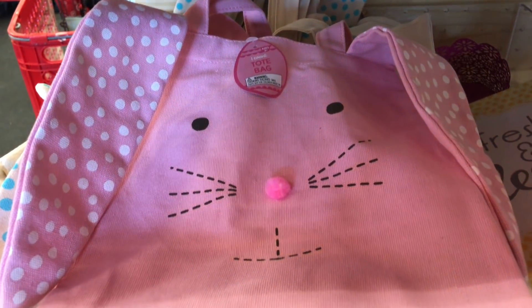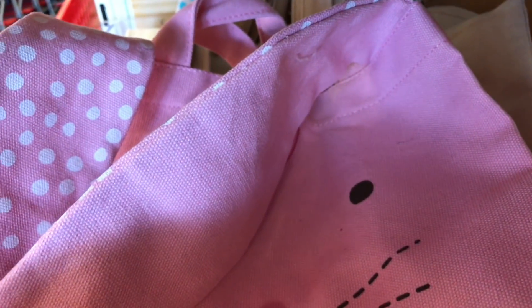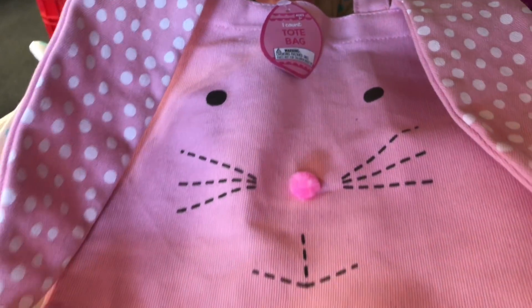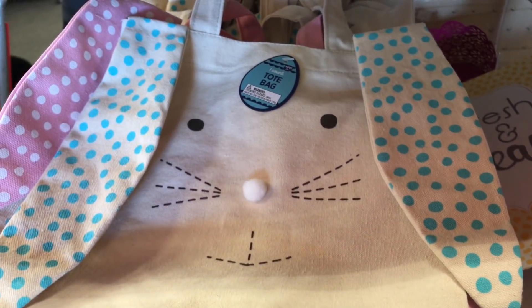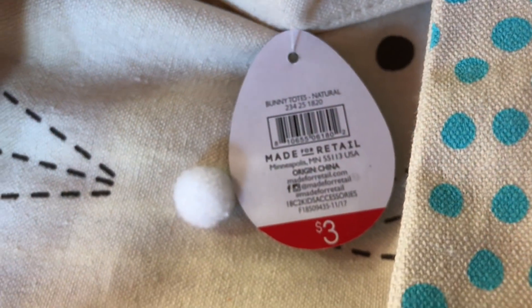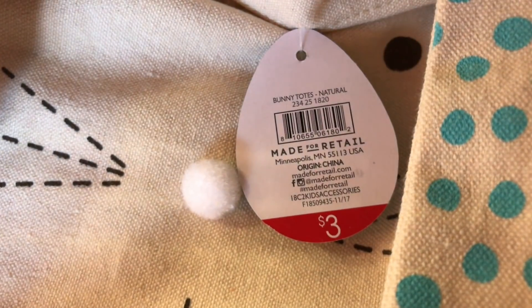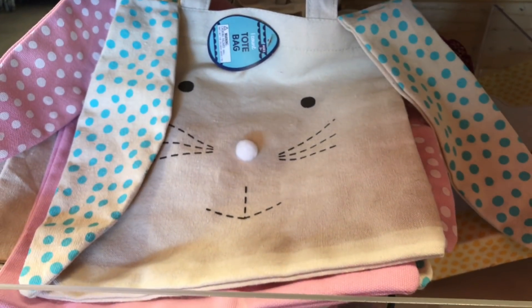Look at this — they have the cutest little tote bags that look like bunnies. The ears are polka dot on one side and plain on the other. It comes in pink and white with blue polka dots. How adorable! These are $3 each and the DPCI is 234-25-1820.